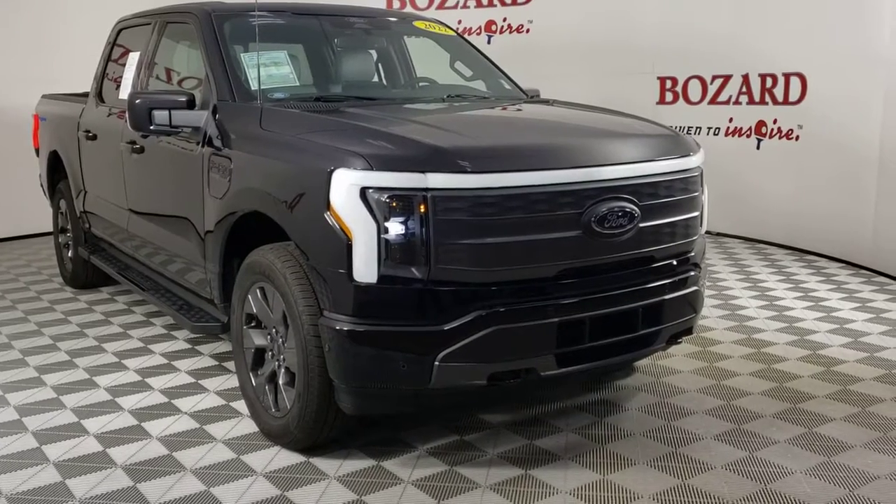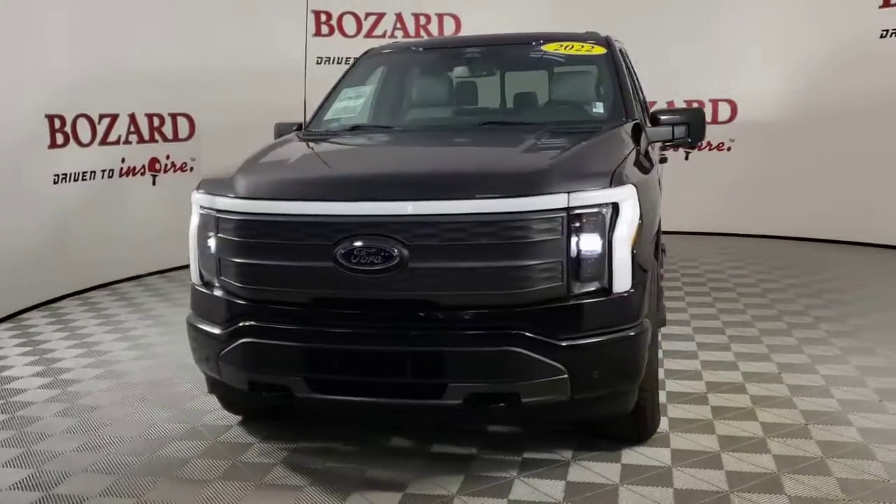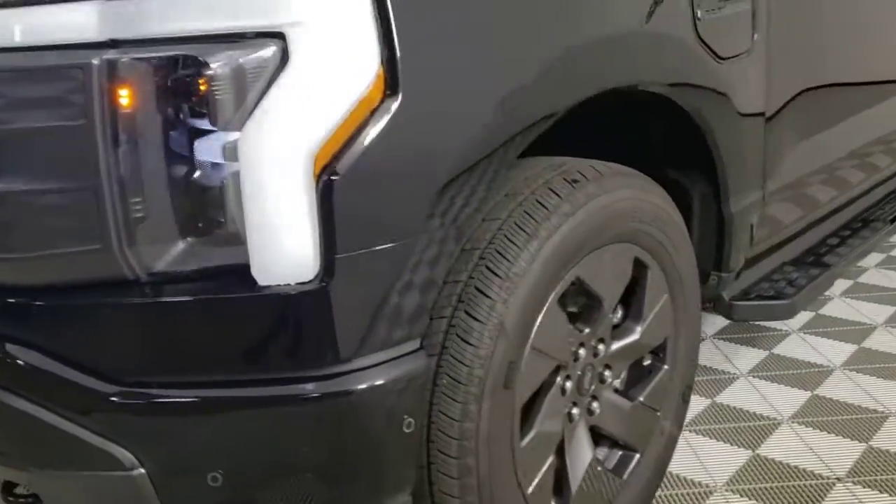Your next car could be the 2022 Ford F-150. This vehicle is an outstanding buy with fewer than 5,000 miles on the odometer.